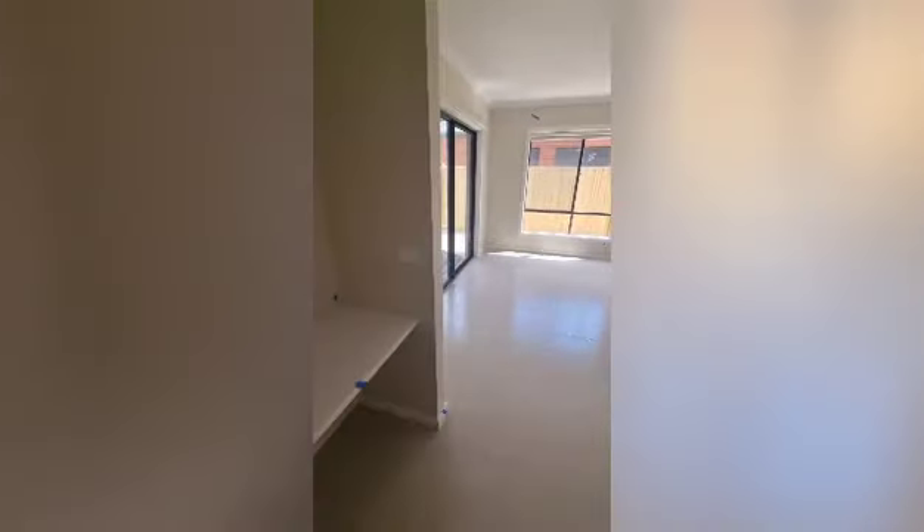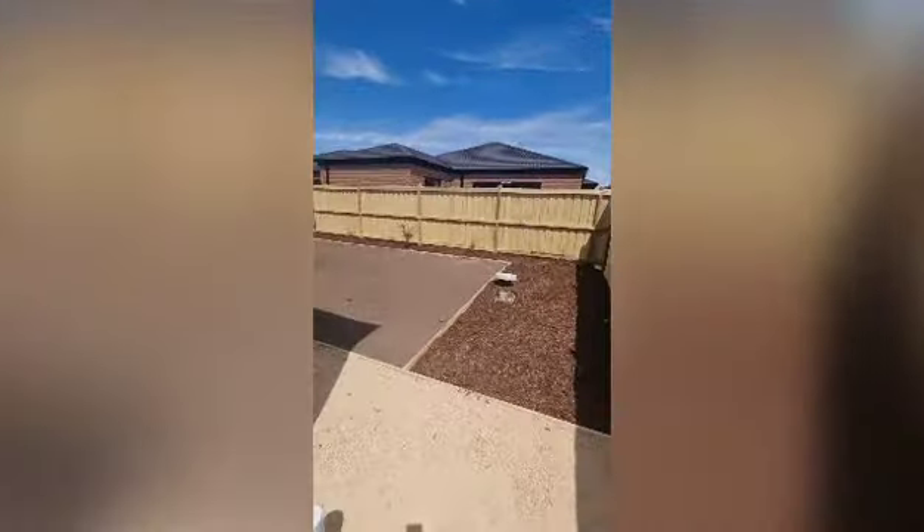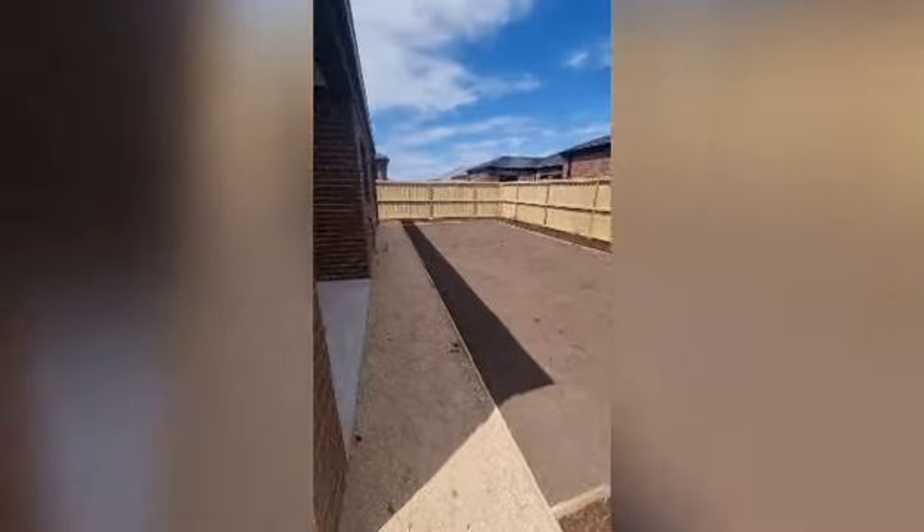Bedroom four is here, and we'll have a quick look out the back — some landscaping is still being done out here. We've got this undercover alfresco area with the blind side, access from the garage, and it's a fairly decent-sized yard. All this dirt will be turfed on handover.